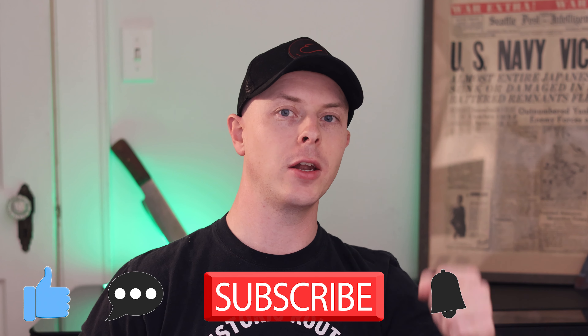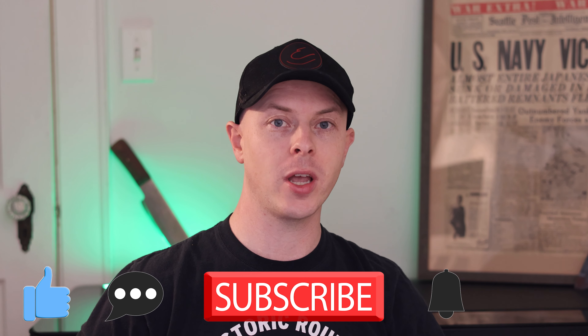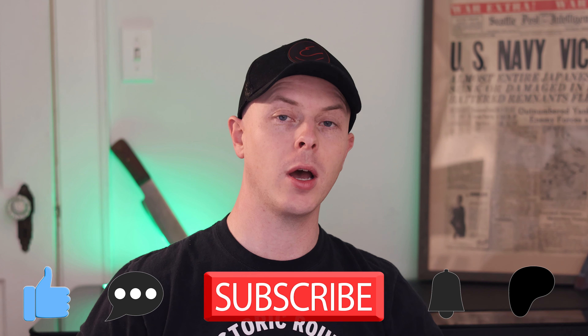If you enjoyed this video, please drop a like, leave a comment, hit subscribe, and ring that notification bell. If you want to support me and the channel further, please consider becoming an honorary striker on my Patreon — link is in the description below the video. And as always, keep on rockin'.